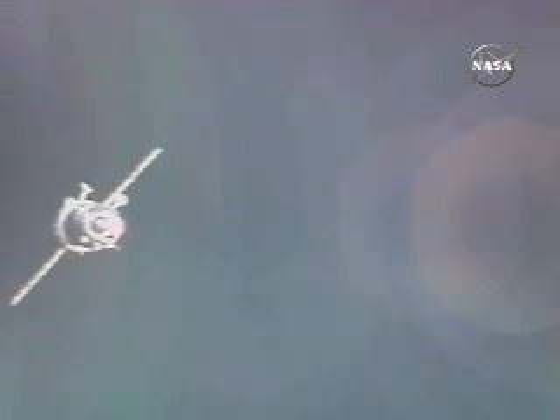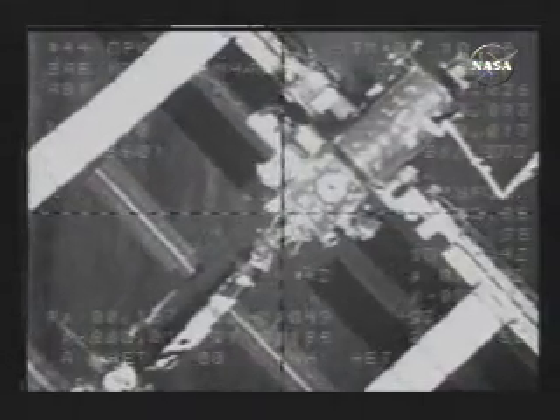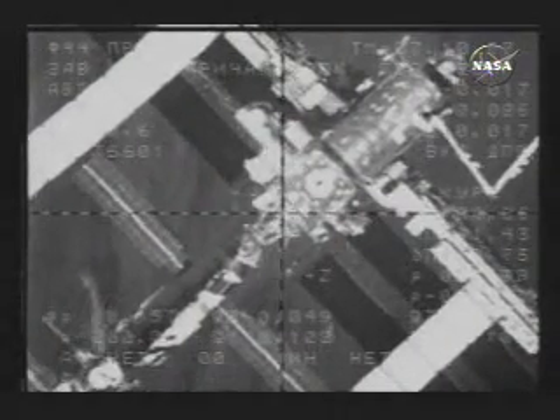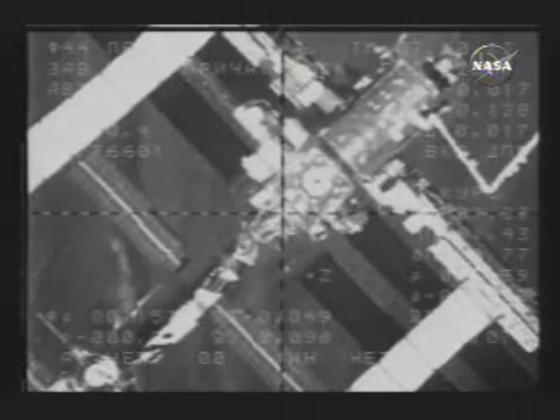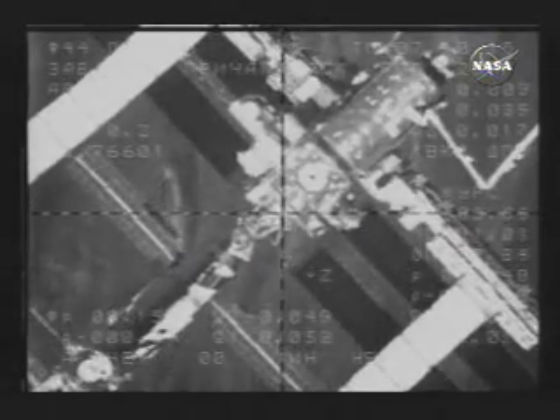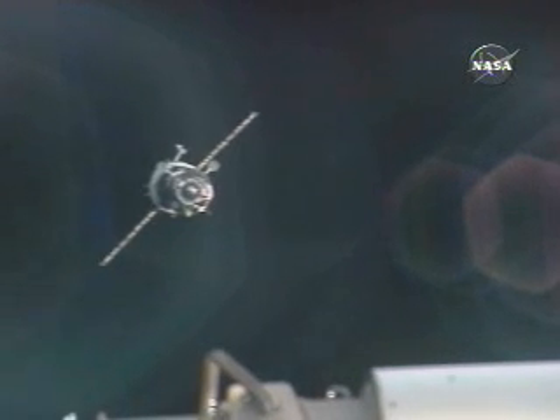In Houston, Flight Director Sally Davis is talking to her Russian counterpart, Konstantin Grigoryev, here at the Russian Mission Control Center in Korolyov, receiving updates on the power consumption on the Russian segment. Grigoryev indicating that there is no source for concern — everything in good shape — as we are just now minutes away from the arrival of three additional crew members on board the orbital outpost.